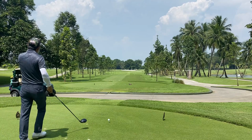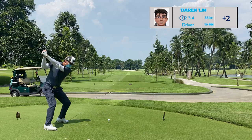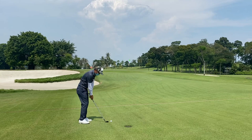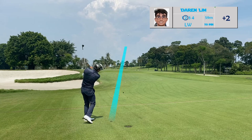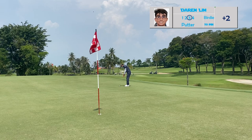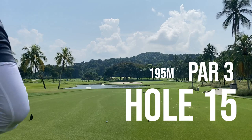Hole 14 is a short par 4 at 331 meters. I've taken a look at the pin position — it's on the right side of the green, so my red zone would be the right side of the fairway as there will be the tee box and some danger. Center or left side would be ideal. With this pin position, the green is small, so you don't want to be long as it will be a really difficult spot to get up and down. I really emphasized just getting the ball on the green and giving myself a chance for a birdie.